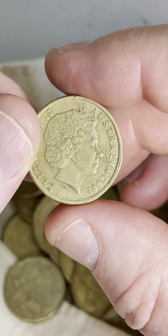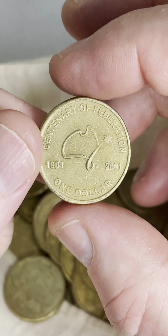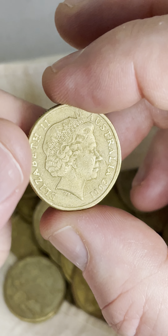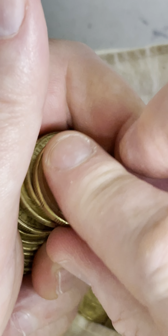We'll start with that 2001 and flip it around. We're going to check these for rotations. You hold it at the top and the bottom and give it a little twirl. It's not rotated — the Queen's pointing to 3 o'clock where she's supposed to be, but sometimes she can be pointing in different directions.